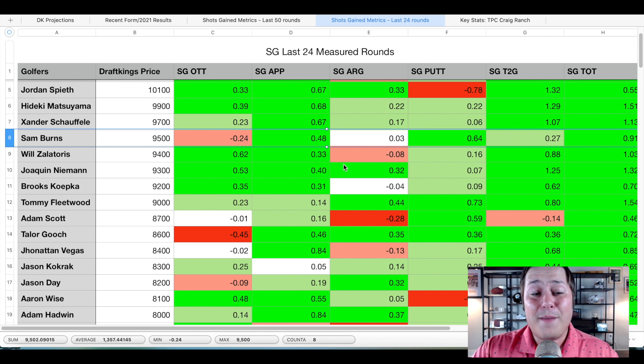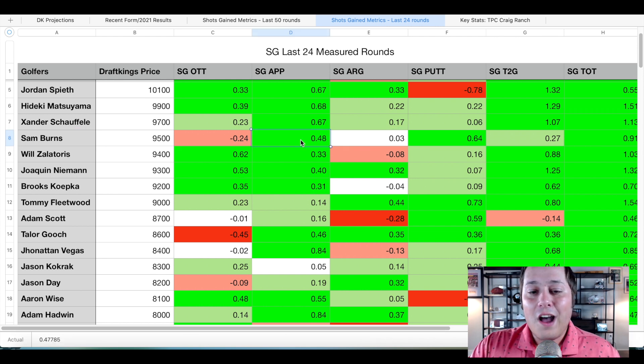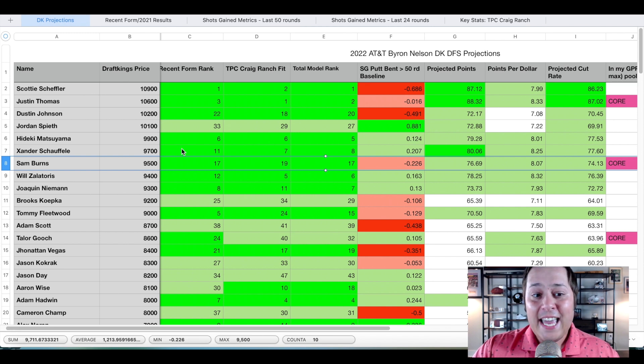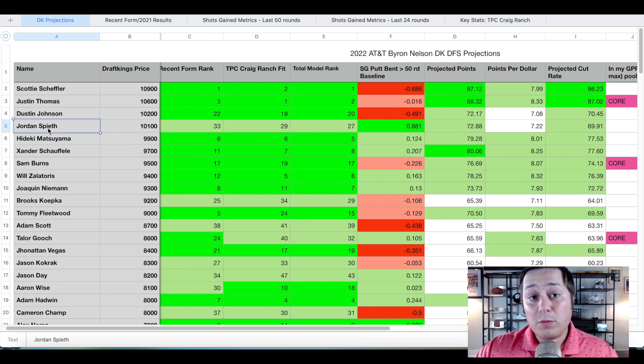Despite the missed cut at the Masters and a few other middling performances, he's gaining close to half a stroke per round on approach and close to two-thirds of a stroke per round with the putter — the game has still been there. The off-the-tee issues have come from penalty areas on tight positional golf courses that don't play into his game, and we are at a completely different track this week. Frankly, if I was pricing him based on my model ranking, he'd be a $10,000 golfer — Sam Burns at these birdie fests is one of the best golfers in the world. I've already fired an outright bet on him.